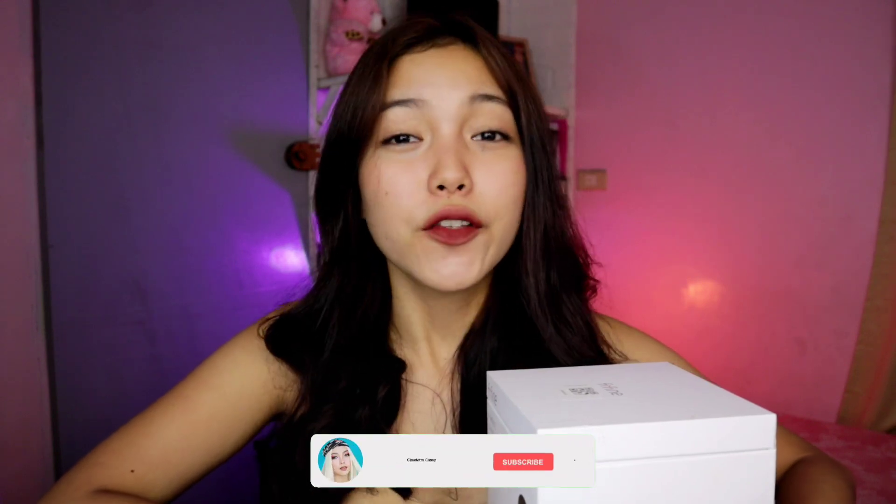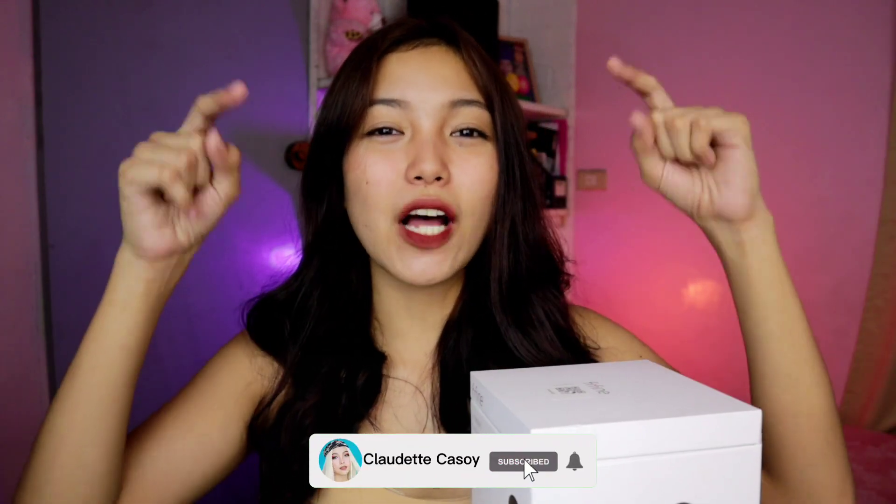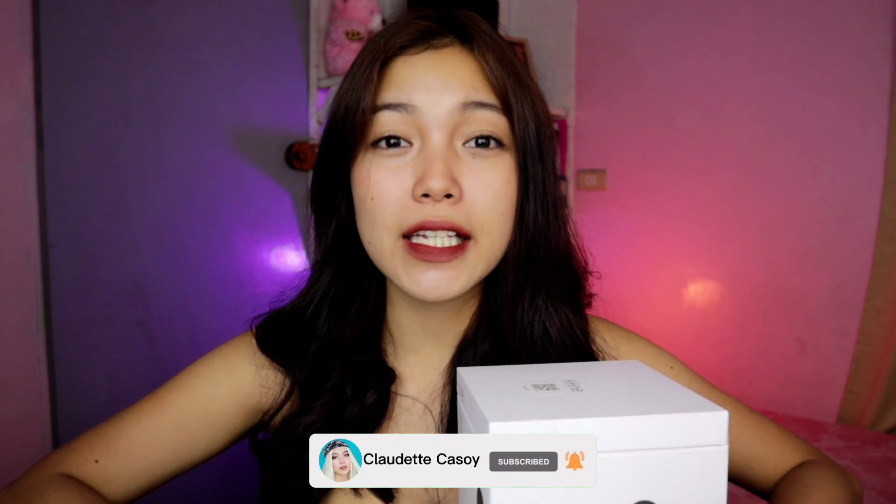Pero syempre, bago tayo mag-start dito sa video na to, don't forget to click the subscribe button down below and also you may consider clicking the notification bell para updated kayo sa aking mga susunod na video. So without further ado, let's get started!